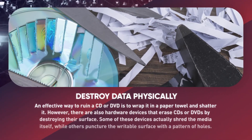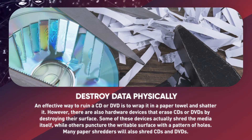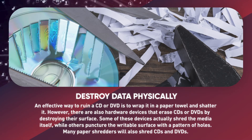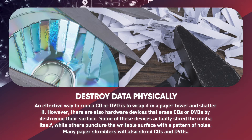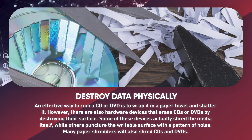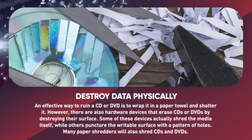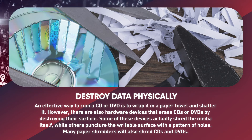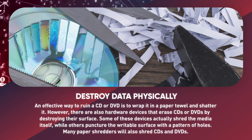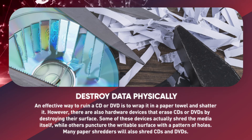Destroy data physically. An effective way to ruin a CD or DVD is to wrap it in a paper towel and shatter it. There are also hardware devices that erase CDs and DVDs by destroying their surface — some actually shred the media itself while others puncture the writable surface with a pattern of holes. Many paper shredders will also shred CDs and DVDs. Compare the various features and prices to determine which option best suits your needs.